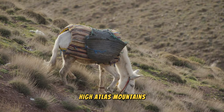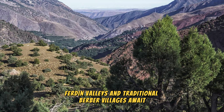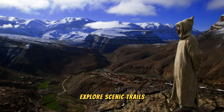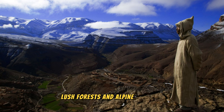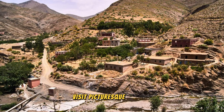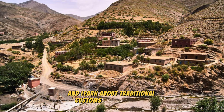High Atlas Mountains. Escape through the breathtaking landscapes of the High Atlas Mountains, where rugged peaks, verdant valleys, and traditional Berber villages await. Explore scenic trails that wind through remote mountain passes, lush forests, and alpine meadows, offering panoramic views of snow-capped summits and cascading waterfalls. Visit picturesque villages such as Imlil, Aremd, and Setti Fatma, where you can experience Berber hospitality and learn about traditional customs and way of life.